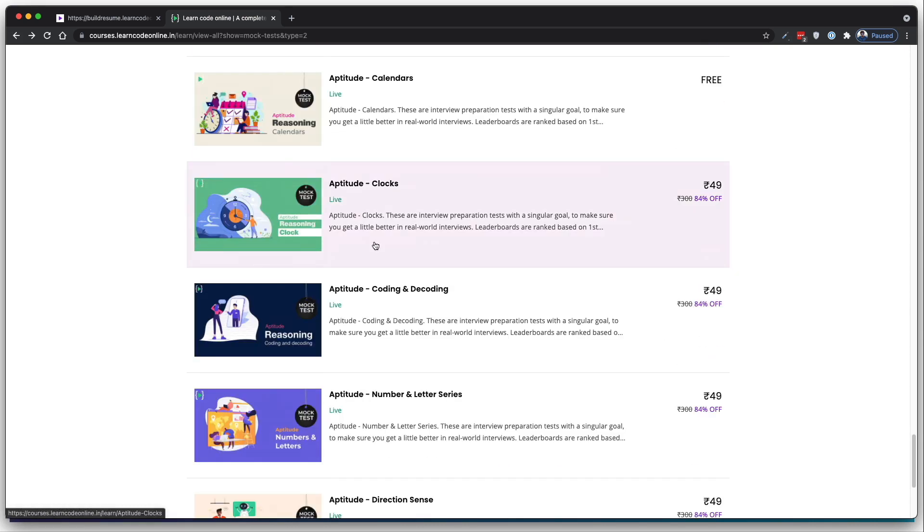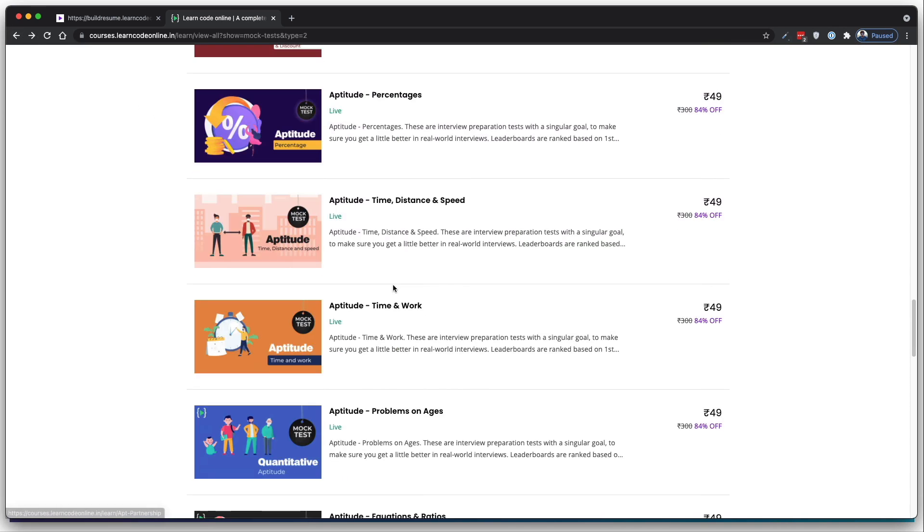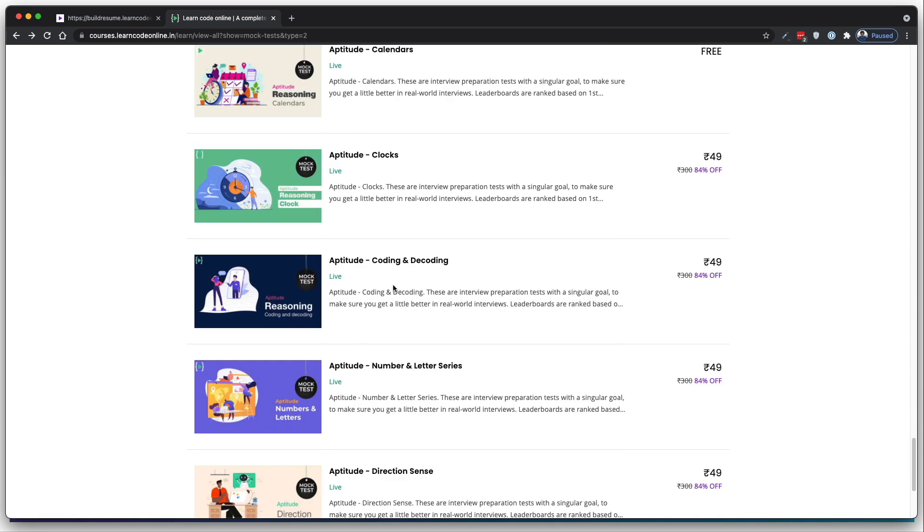You'll be surprised to know there isn't a huge variety of questions in these interviews once you understand the patterns. Preparing for aptitude, DBMS, and networking is a relatively manageable job. Questions seen at Microsoft will likely appear at Google, TCS, Infosys, and others too. Our entire team worked hard to prepare a whole lot of questions — not just questions, but a full simulation of the exact environment you'll face, including timers, mark-for-review, and the complete exam arena.